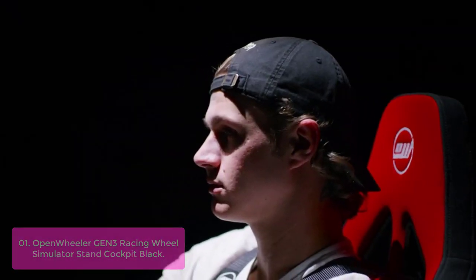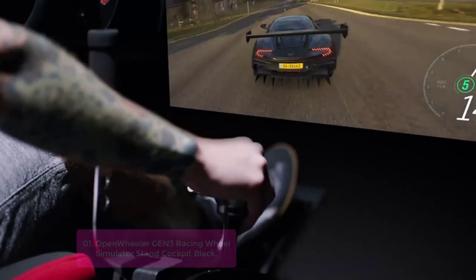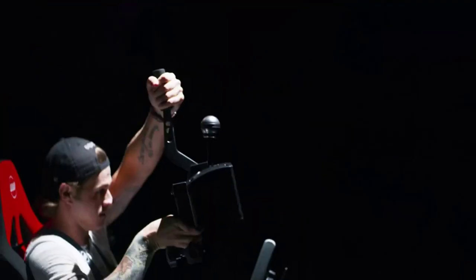Compatible with all racing wheels and pedals such as Logitech G923, G29, G920, Thrustmaster, Fanatec, and more.